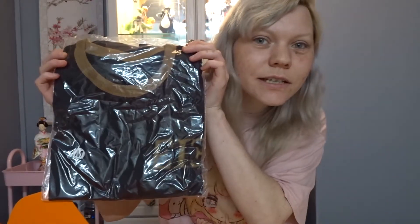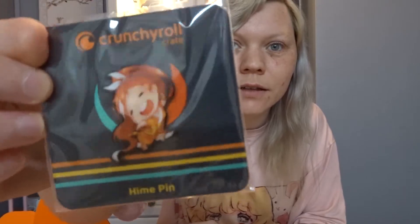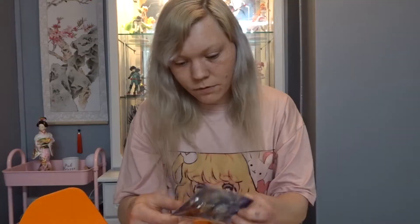There's some sort of t-shirt. But we always get a Himei pin — the mascot for Crunchyroll. We've also got a keychain from Somali and the Forest Spirit.